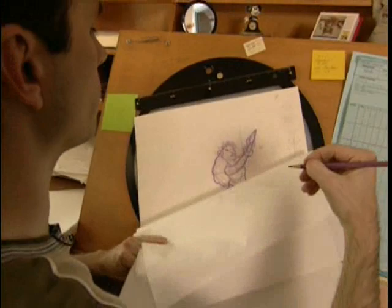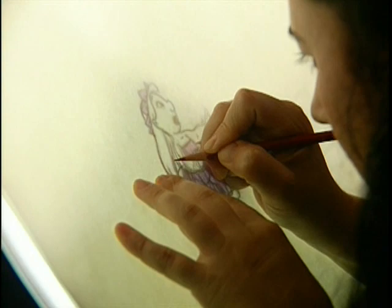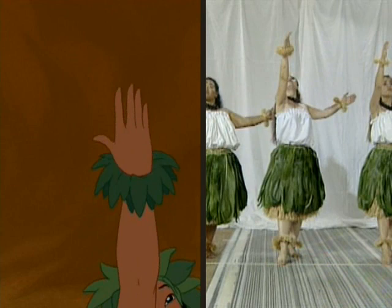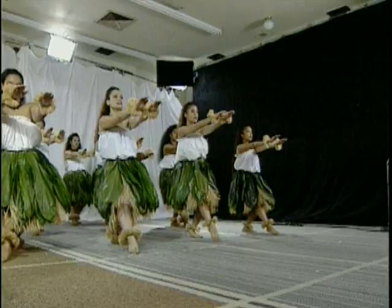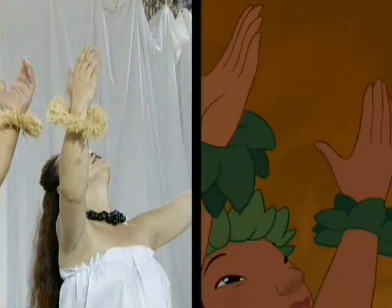If there's a hand movement, a head movement, if they looked a certain way — you put that on paper. Through this attention to detail, the animators were able to capture the elaborate and beautiful Hawaiian dance, the hula.